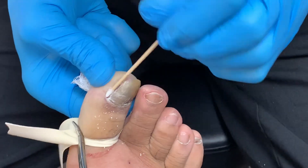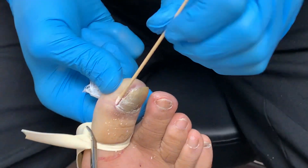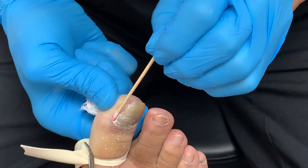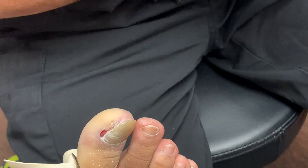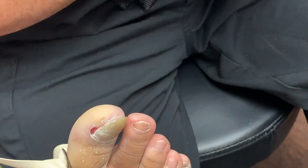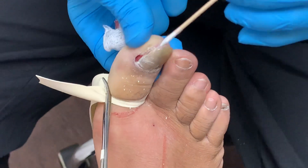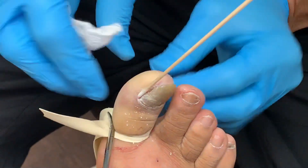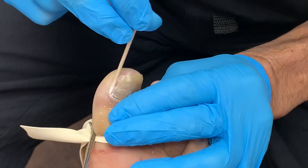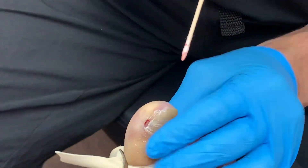I like to use this first to dry the entire nail fold, make it really, really nice and dry. Why? Because the blood will, quote-unquote, deactivate the phenol. Just relax — perfect, thank you. The blood will deactivate the phenol.